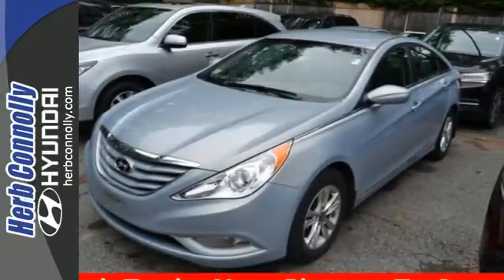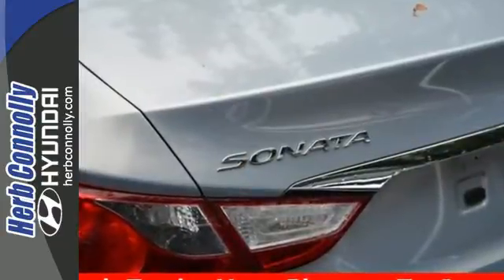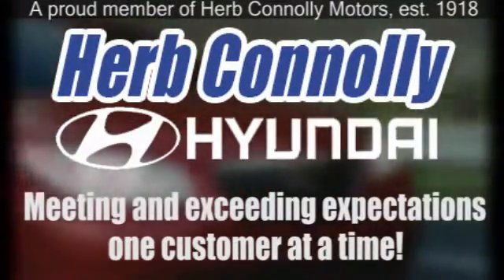Discover the Hyundai difference. Come and see the always sharp looking 2013 Sonata today. Herb Connolly Hyundai — meeting and exceeding expectations, one customer at a time.